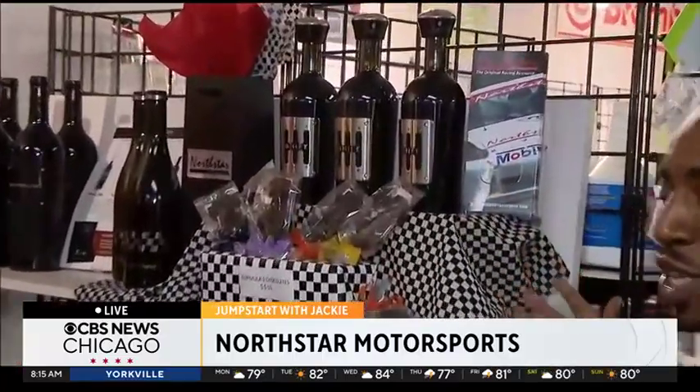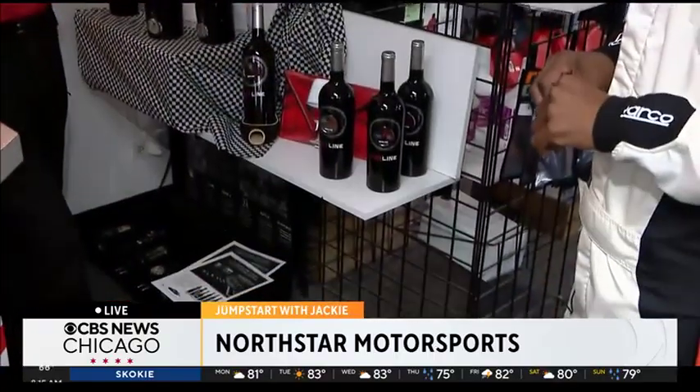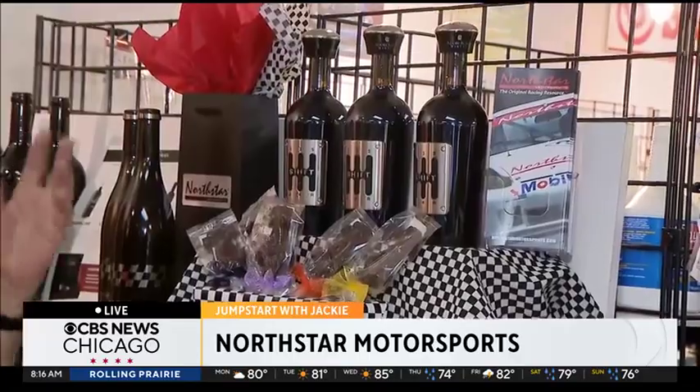We're jumpstarting your morning here at North Star Motorsports in Lake Barrington. You can't race without a little extra activity, and they have it right here in store. A good friend of mine that I raced with for years also owns a winery, and he developed this whole series of racing-inspired wines — they are very good. We use them as items in our boutique; we can put gift baskets and gift bags together. We sell a lot of it — it's wonderful.